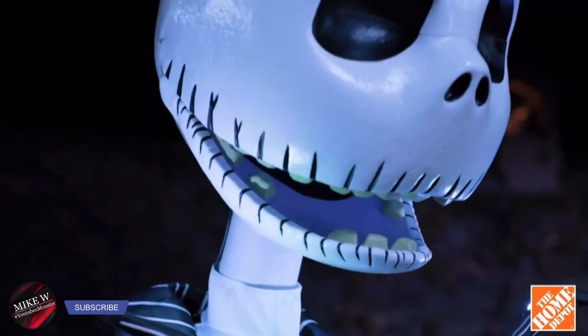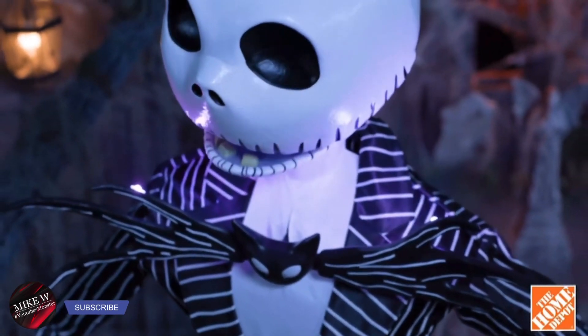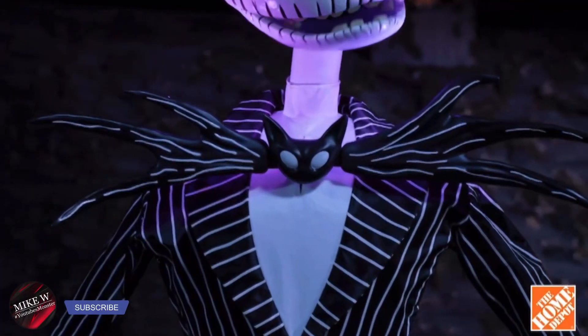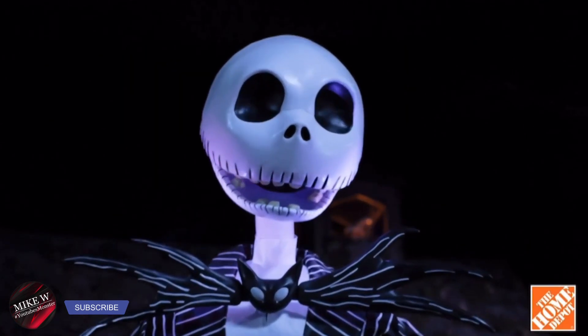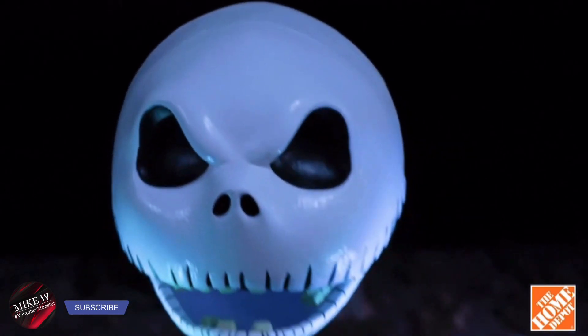He has servo motors in his head for the most realistic movement. LED lights illuminate his face from behind his molded bow, which has incredible detail. Another fantastic innovation that we developed alongside Disney is this removable scalp, so you can change Jack's mood from cheerful to sinister.